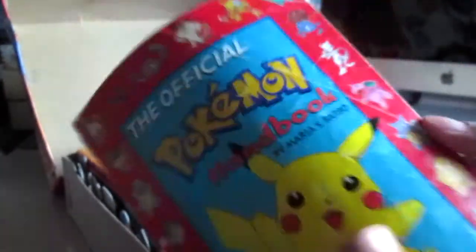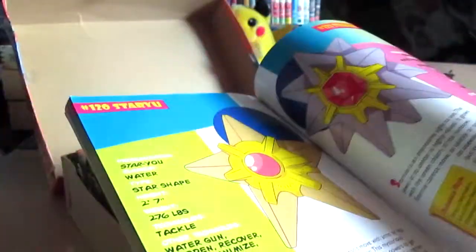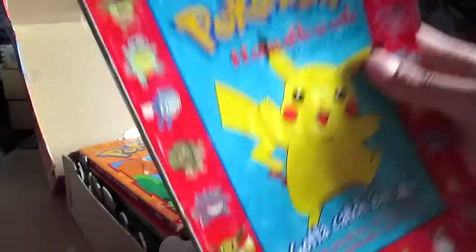What do we have here? We have the official Pokemon handbook, and I actually have this but it's like really, really old. This one's actually in better condition than the one I have.